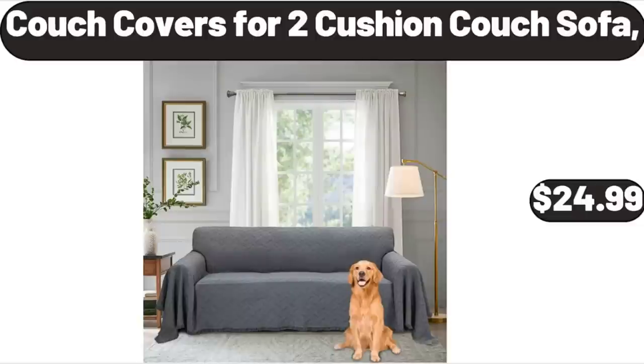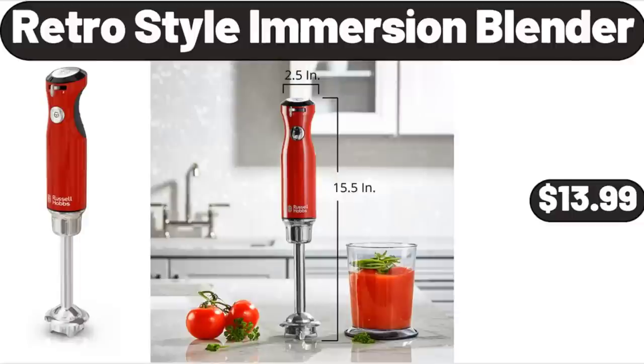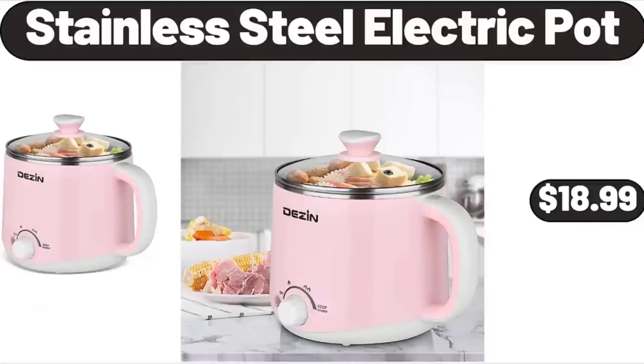Couch Covers for 2 Cushion Couch Sofa, $24.99. Retro Style Immersion Blender, $13.99. Stainless Steel Electric Pot, $18.99.